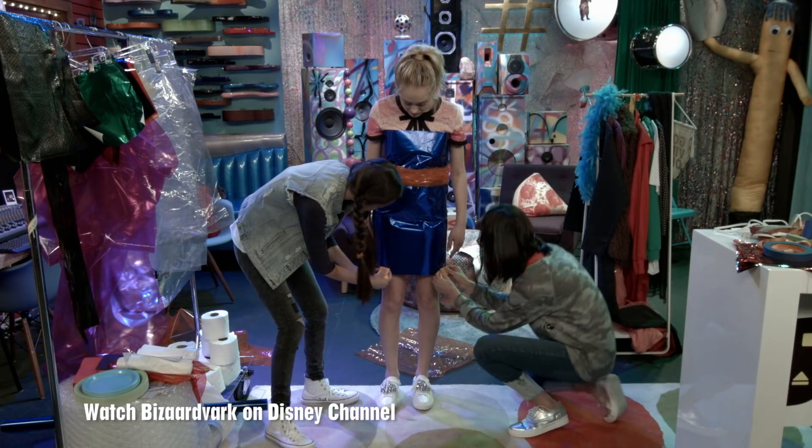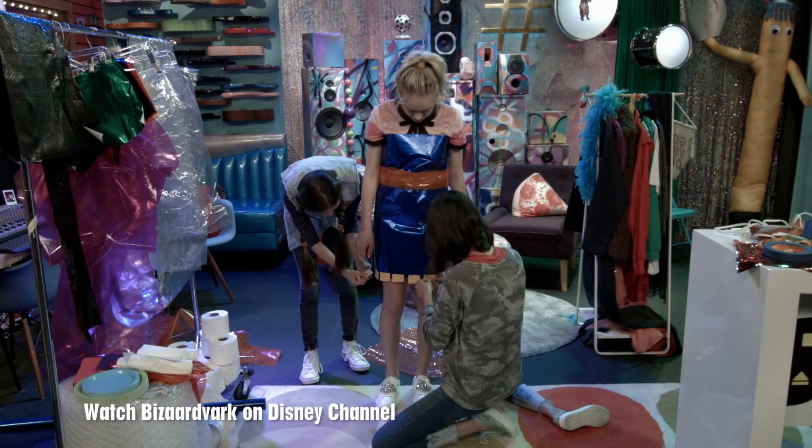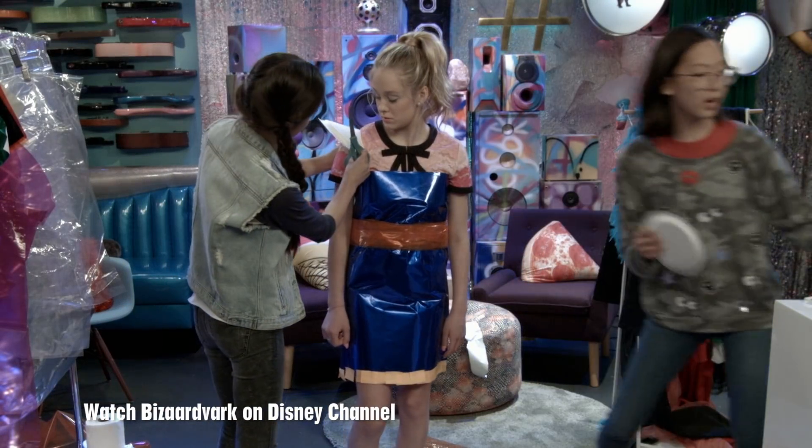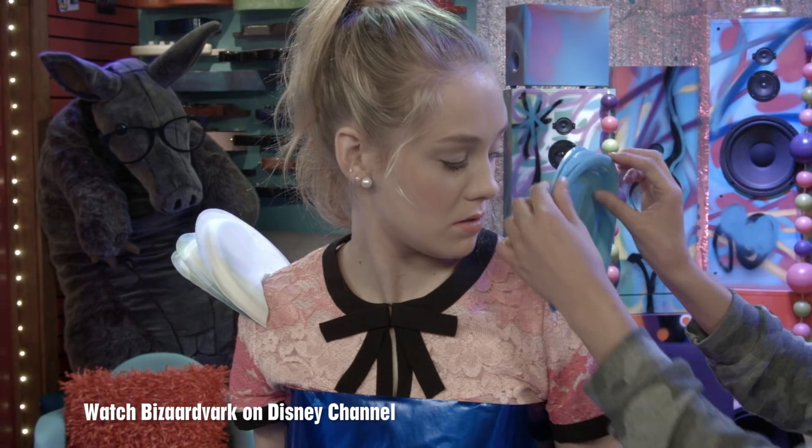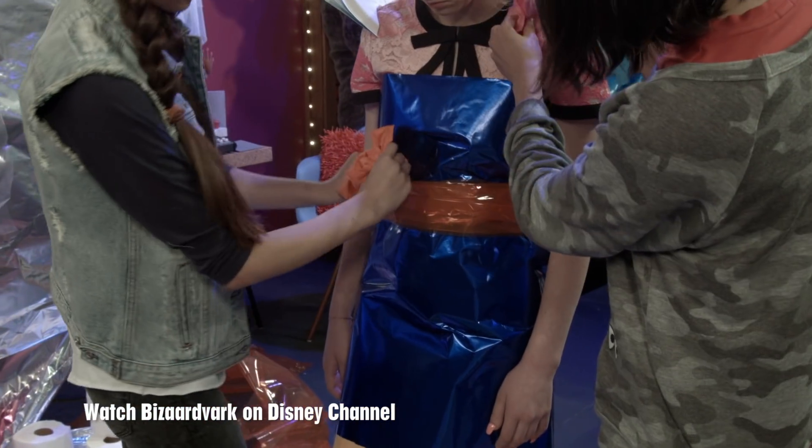All right, let's add some fringe. I see where you're going with this. Do them with the blue. All right, with the blue. We should do it so that we hide the... Look how cute that is. Do it all with orange ones.